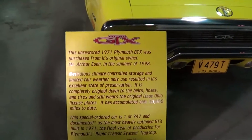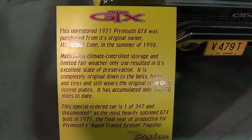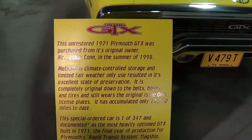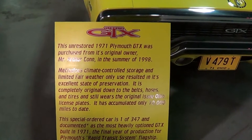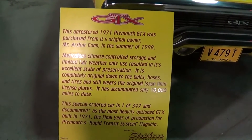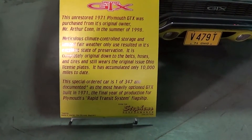There's a sandwich board on it — get that close enough and maybe y'all can pause it and read it. But it's unrestored. It looks like it's only had two owners. The second guy, Mr. Arthur Khan, bought it in 1998, and it's been in storage ever since. It's only got 10,000 miles on it. It's a special ordered car, one of 347, and that's documented.